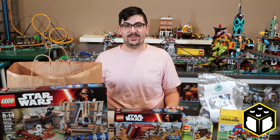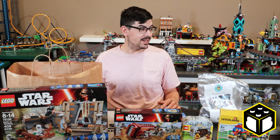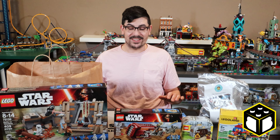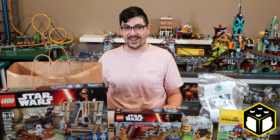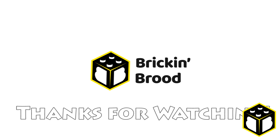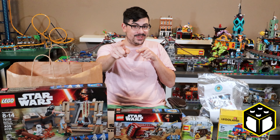I really hope you guys enjoyed this video. If you did, remember to hit that like button, and if you're new to the channel, remember to hit that subscribe button. Thank you very much everybody — take care. I'll see you next time.